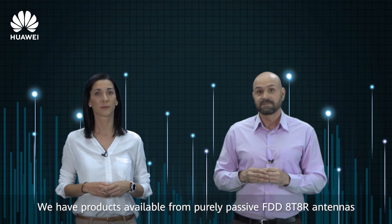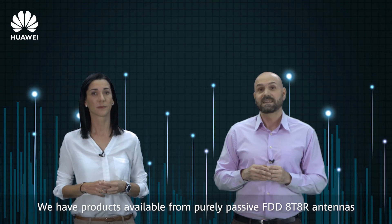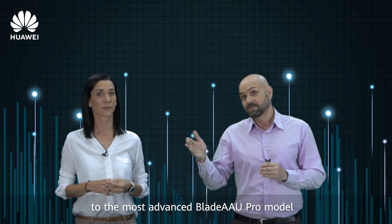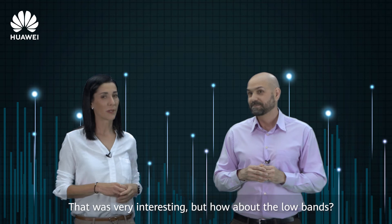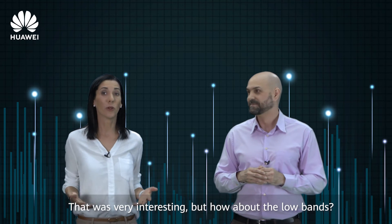We have products available from purely passive FDD-8R8R antennas to the most advanced Blade AAU PRO model. That was very interesting, but how about the low bands?